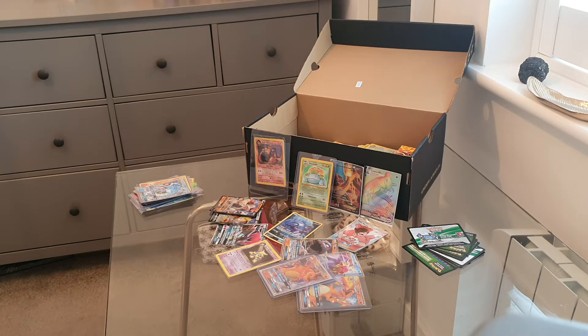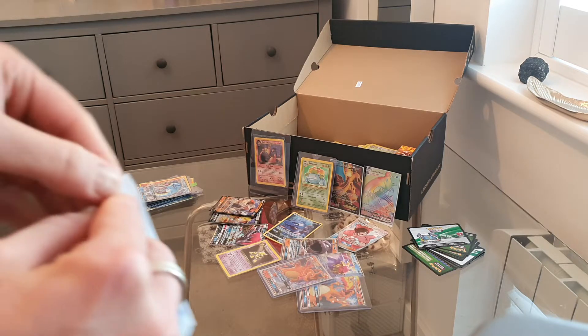Today I'm going to be opening up what's come in the last couple of days. I'll show you exactly what I bought, the condition, what I bought it for, and what I'm looking to sell it for. The value I assign is based on looking at sold listings on eBay as well as having knowledge of those cards.